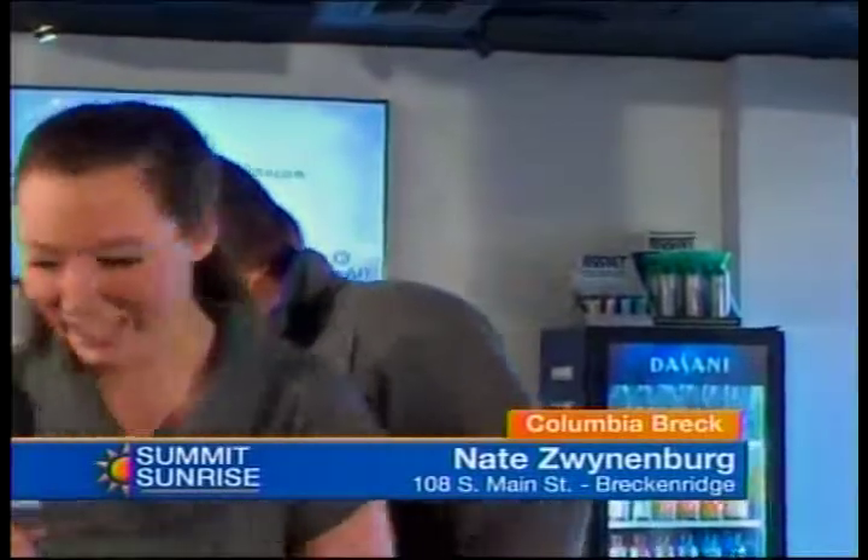So Nate, how are you today? You came just from the Columbia store, not very far away — just about a half a block down the street. And you always bring us some really cool gear, so can you tell me what you have over here today?